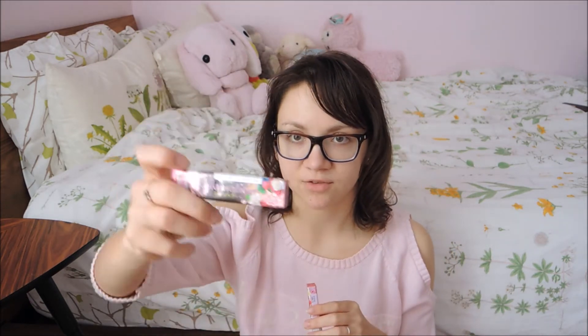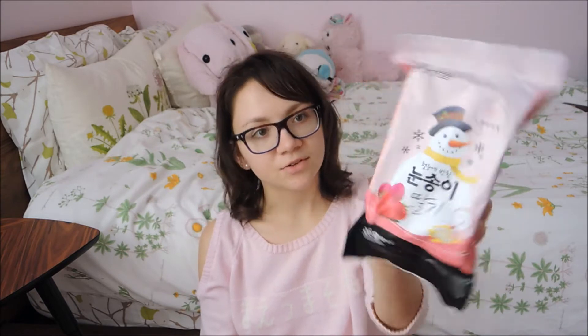Next are these two really pretty cute packs of gum. They're from Lotte and they're called the Glamorous Gum. I think they might also be like beauty gums. This one is strawberry and this one is also some kind of berry, and I think it has rose too. Next are these really cute snowball snacks. I think they're just rice cakes or something like that and they're strawberry flavored. The packaging is really cute and that's why I wanted to try them.